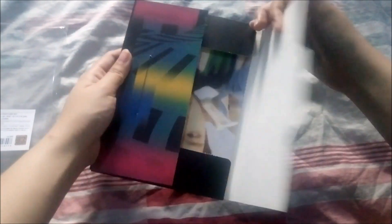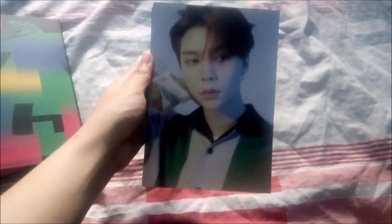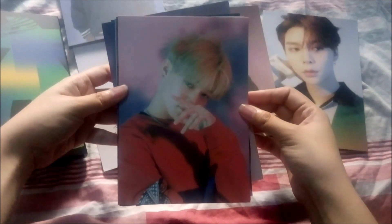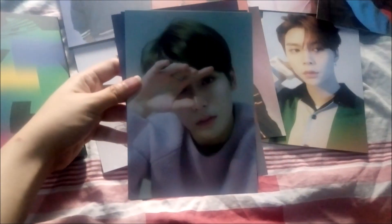Here are the remaining members that I have left — I have already sold the other members. We have Sicheng, Winwin, Kun, Taeil, Changla, Jungwoo, Jaemin. You really can't see it, I'm sorry, my camera is so shitty. We have Jaehyun, Jooyoung, and Taeil. That's for the postcard set, but again the other members I've already sold.